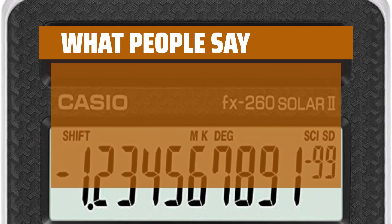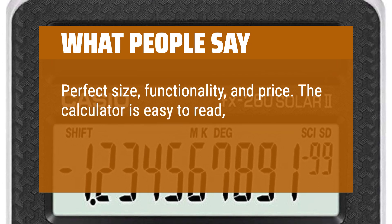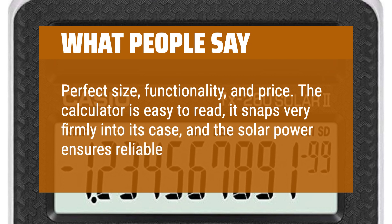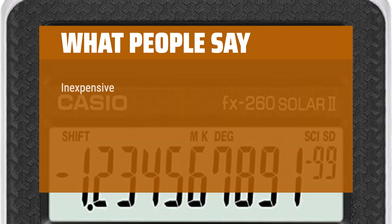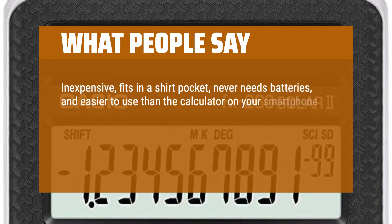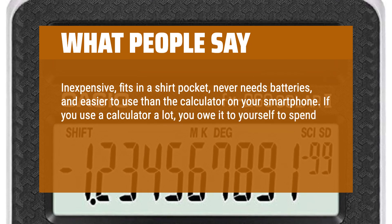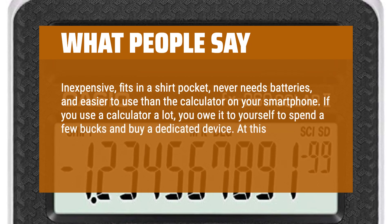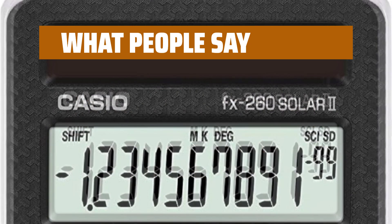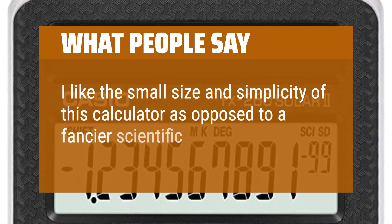What people say: Perfect size, functionality, and price. The calculator is easy to read, it snaps very firmly into its case, and the solar power ensures reliable operation. Inexpensive, fits in a shirt pocket, never needs batteries, and easier to use than the calculator on your smartphone. If you use a calculator a lot, you owe it to yourself to spend a few bucks and buy a dedicated device. At this price, you can't go wrong. I love mine. I like the small size and simplicity of this calculator as opposed to a fancier scientific calculator.